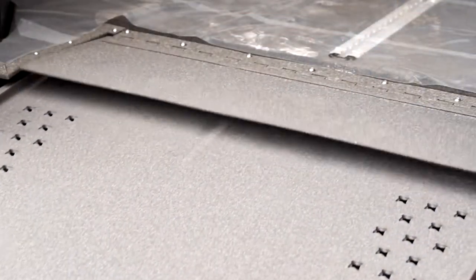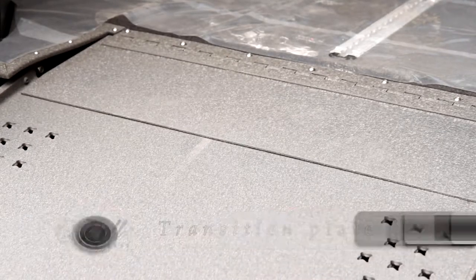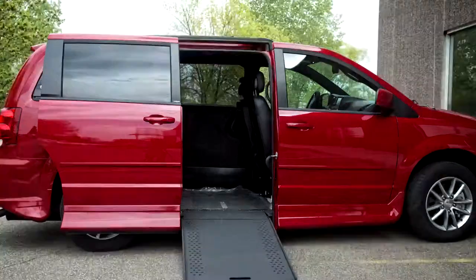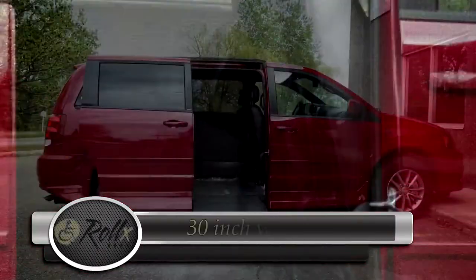Our transition plate bridges the ramp to the van's floor, allowing for a shorter ramp and increasing the door opening to 55 inches in height. The 11-inch floor drop maintains 58 inches of interior headroom throughout the driver and passenger areas.